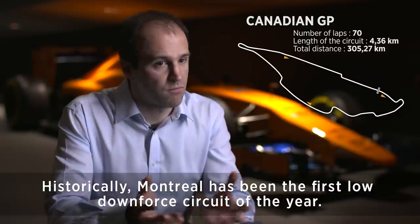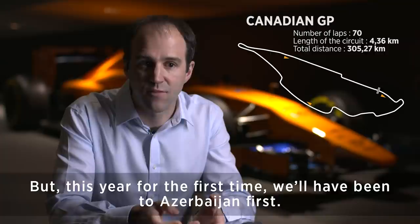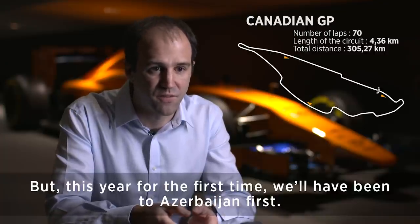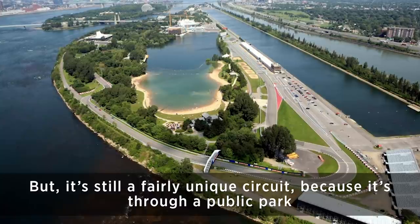Historically Montreal has been the first low downforce circuit of the year, the first really high top speeds of the year, but this year for the first time we will have been to Azerbaijan first. It's still a fairly unique circuit because it's through a public park.